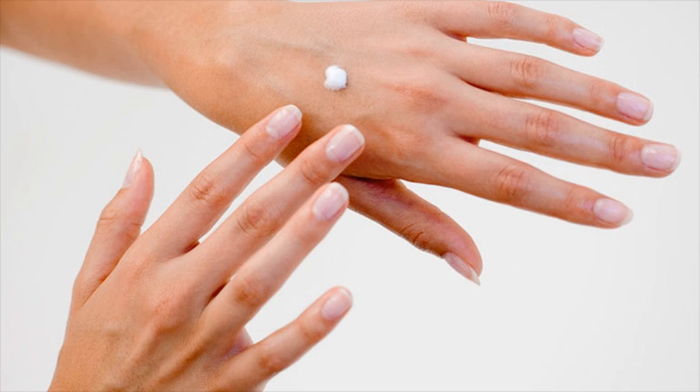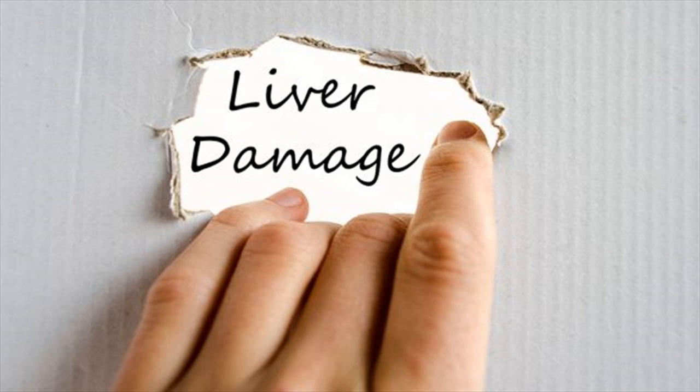Before you decide that you definitely have cirrhosis and call your whole family, talk to your doctor.